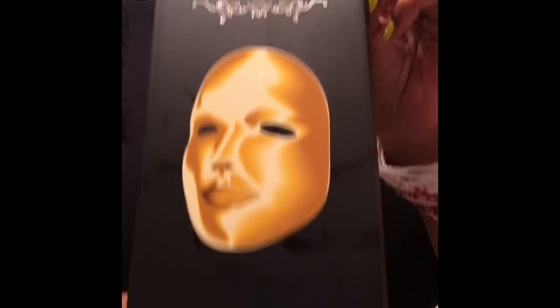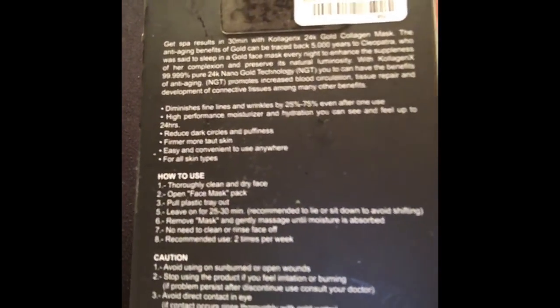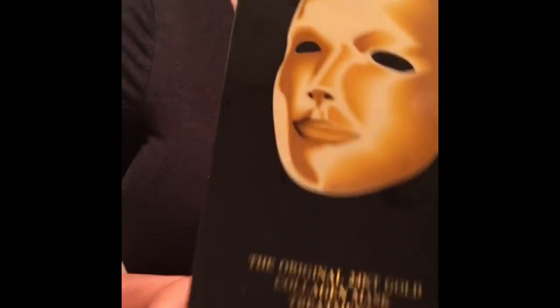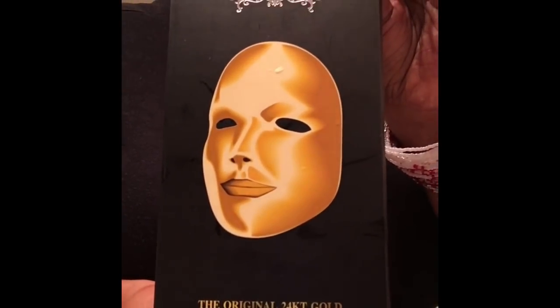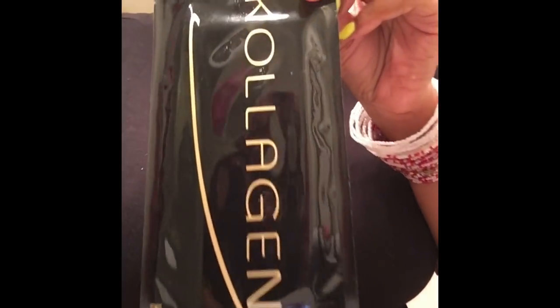I'm kind of nervous because I have very sensitive skin, but I've heard that products with gold denim work very, very well. That's what encouraged me to try the product. And right about now, before I jump into some plastic surgeon's chair, I said let me go ahead and get some facial mask stuff and see if it works.